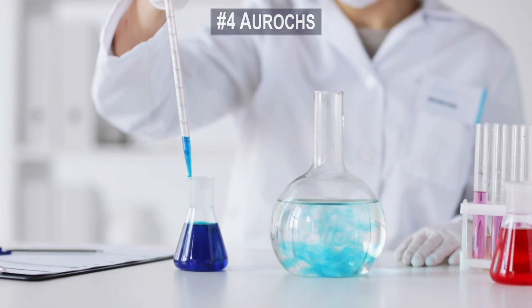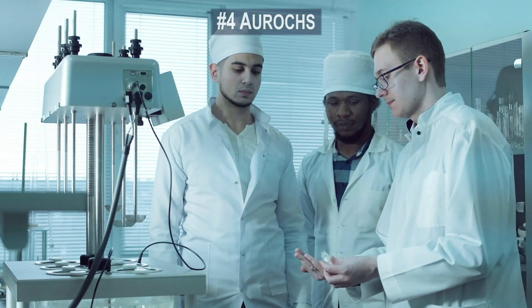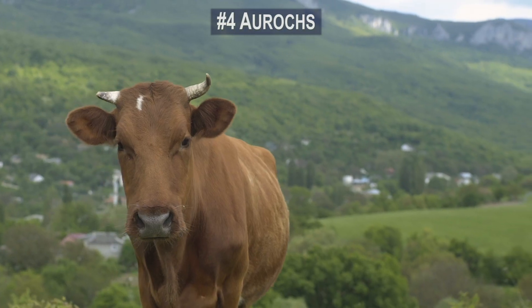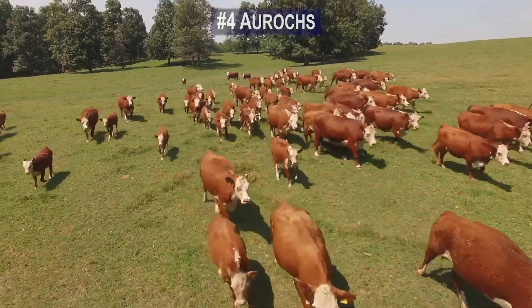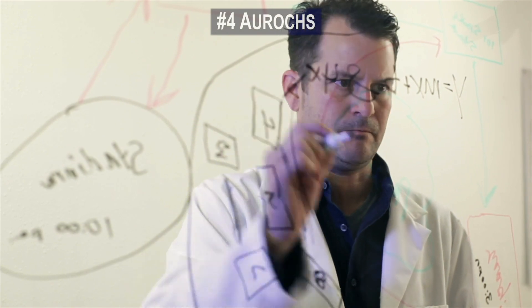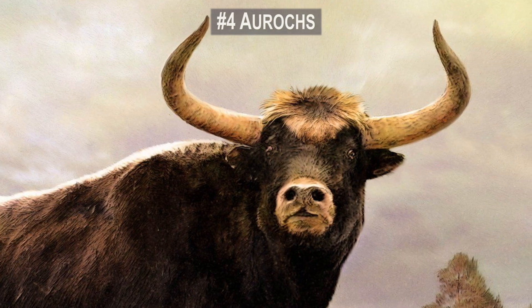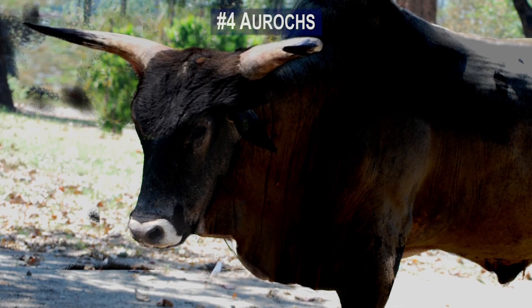Now researchers are working through a process known as backbreeding, which entails selectively mating existing breeds of primitive cattle that retain much of the ancient Aurochs DNA. Professor Donato Matasino, an Italian scientist working on the project, stated: "I don't think we'll ever be able to create an animal that is 100% like the Aurochs, but we can get very close."